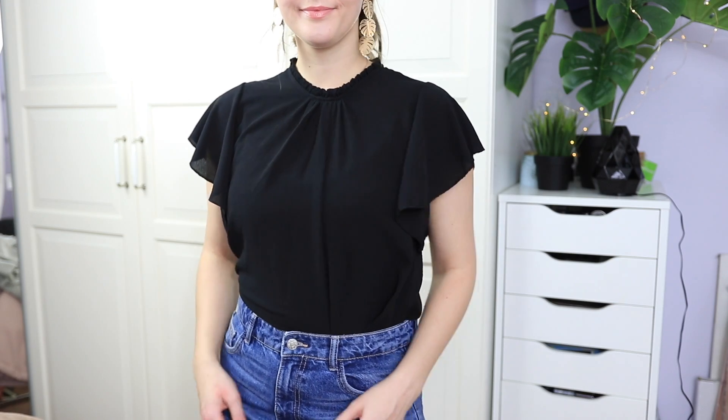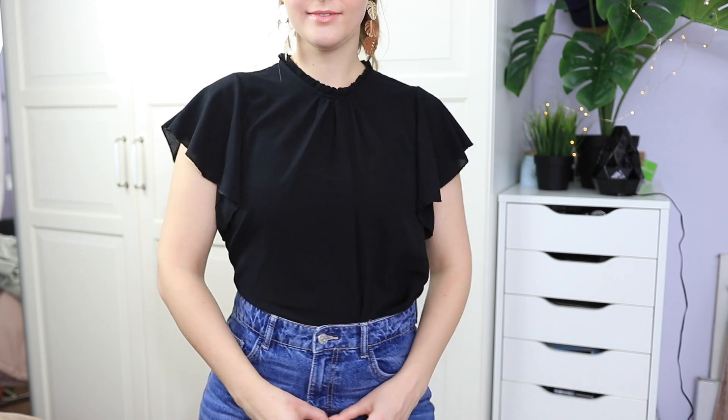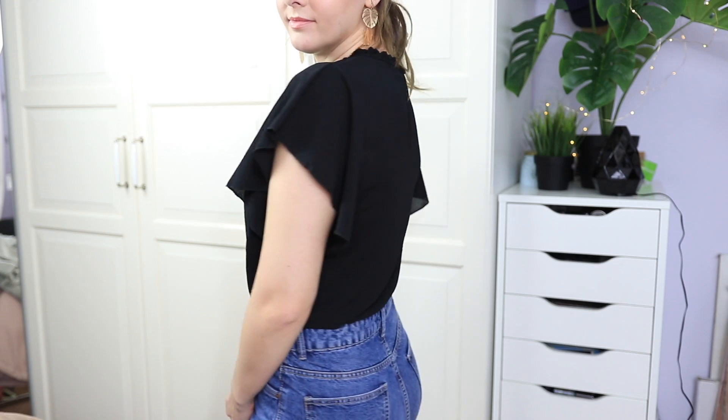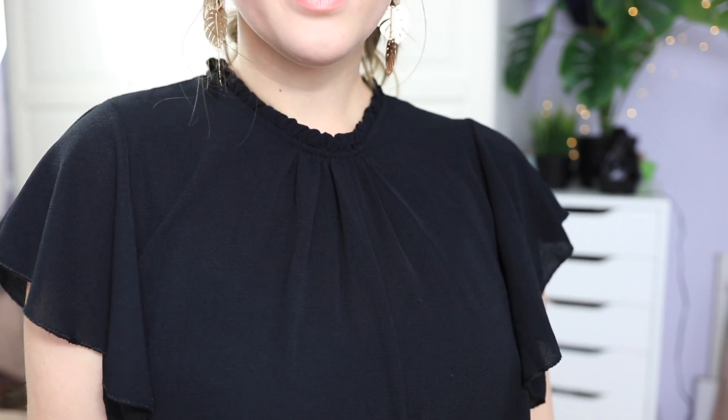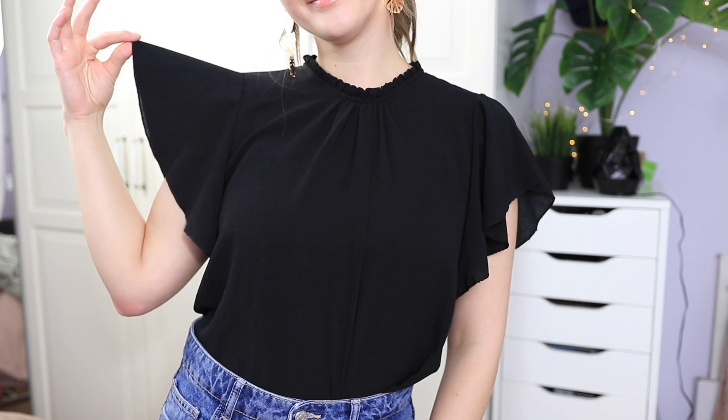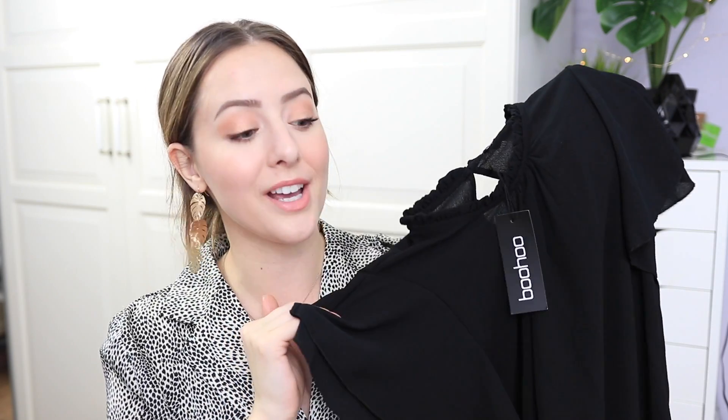The last shirt I got from Boohoo is this high neck ruffle tee. It has ruffles along the neckline and the sleeves are ruffly too — I think it looks really cute. This one looks a little more professional, so if I needed to look nicer for a certain event I could definitely wear this with some nice dress pants or faux leather leggings. I'm sure I'll get some nice outfits out of it.